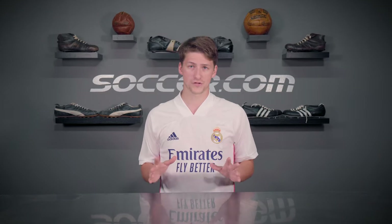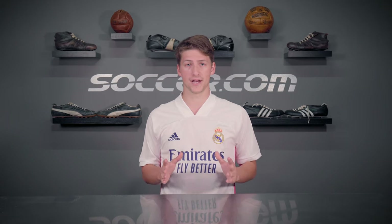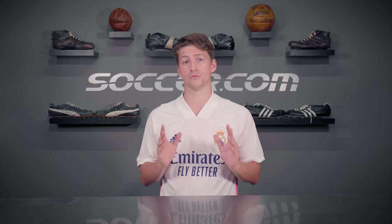Now the big soccer brands do sometimes use different terms to describe these two types of jerseys. So let's run through each of them to discover the differences in price and tech between their authentic and replica options.